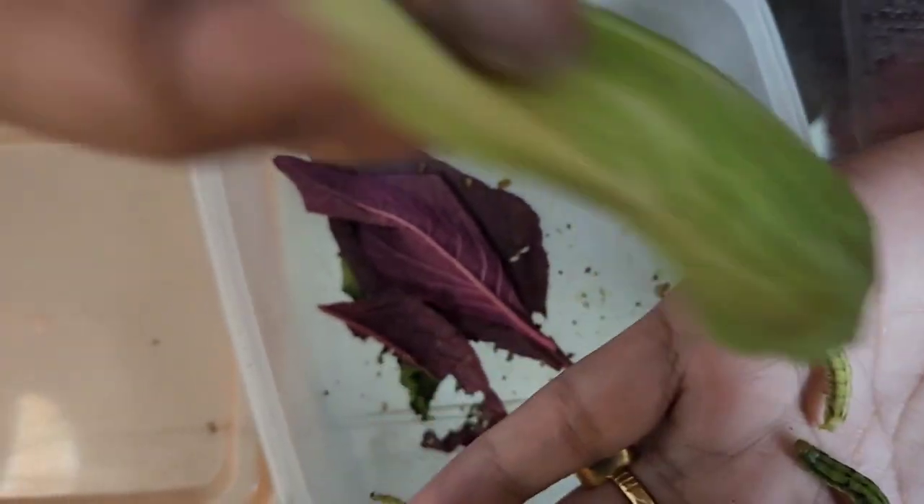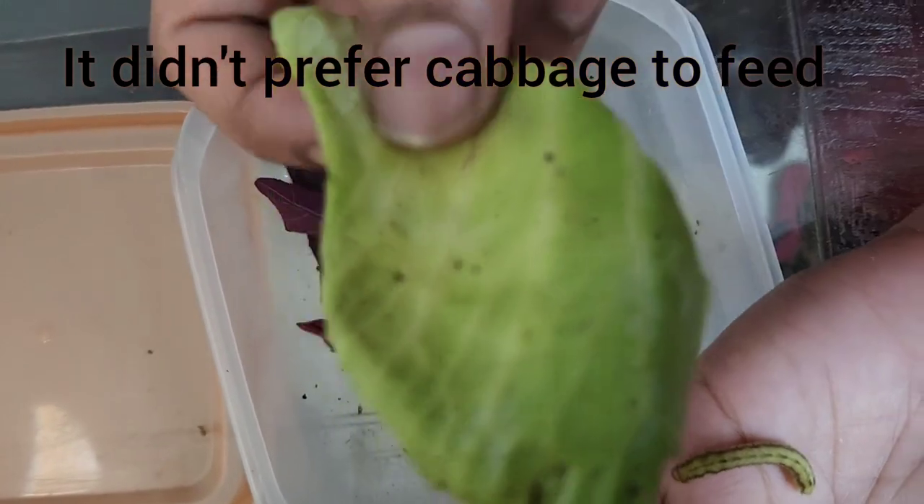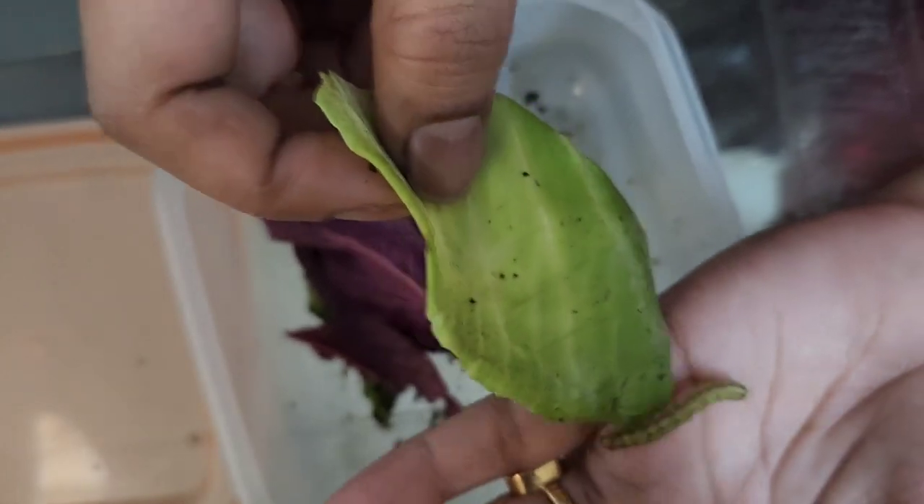We have given cabbage also, but there is no infestation. I think it is not liked by these larvae.